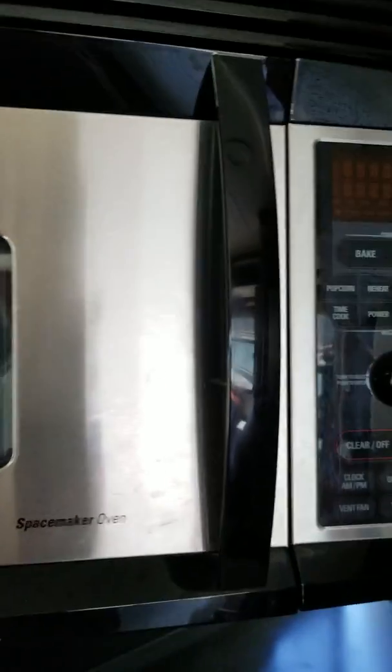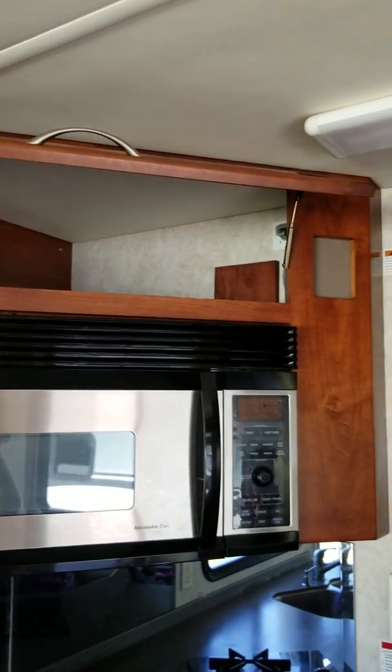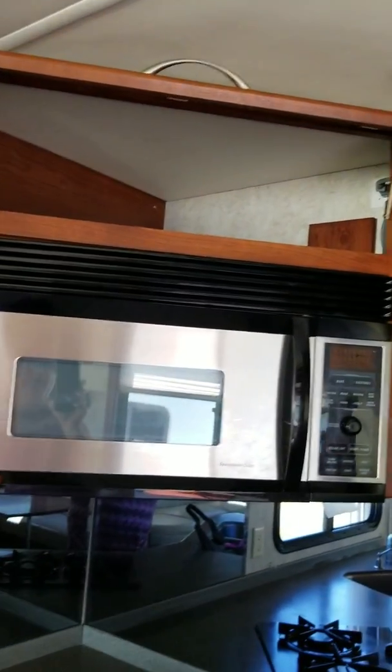Two-burner cooktop — I can't imagine I'd need more than two burners. And it's a convection microwave. More storage up there — wow, that's a lot of storage, because it's a corner. Nice.